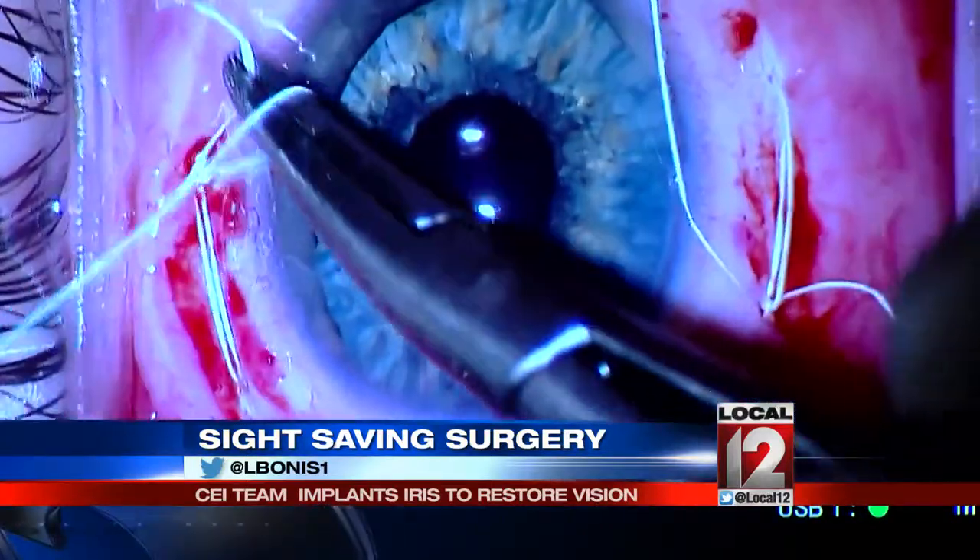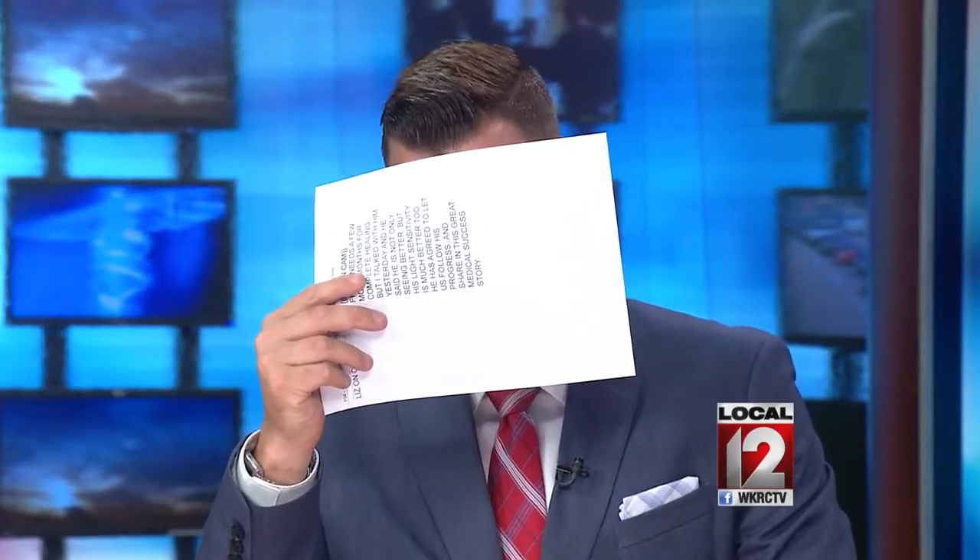Some people will notice a big difference immediately as we take the patch off on the following morning. Other patients might find that the improvement is more gradual. Now, Frank needs a couple more months for complete healing, but I did talk with him this week, and he said he is not only seeing better, but his light sensitivity is much better as well. He has agreed to let us follow his progress and share in this great medical success story.